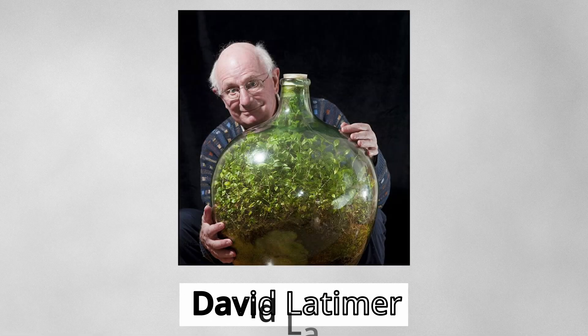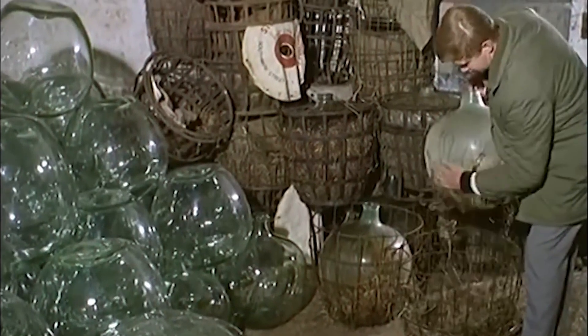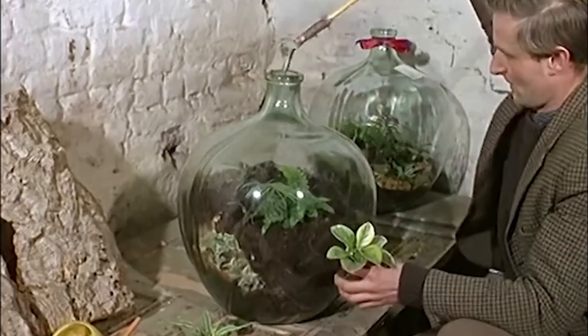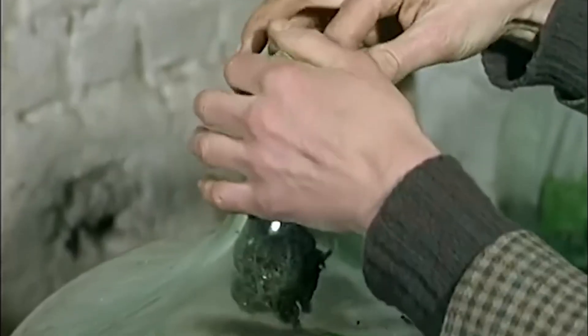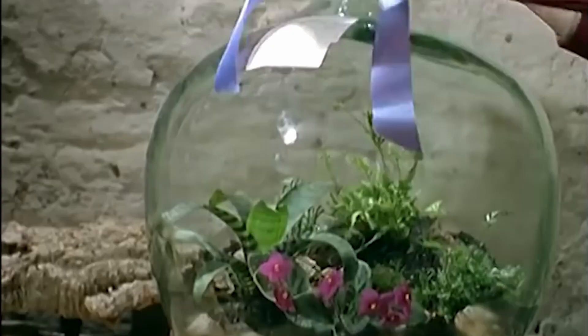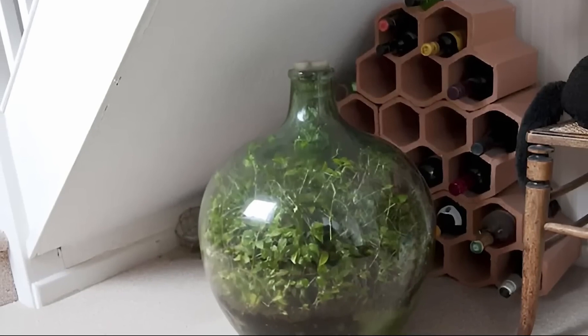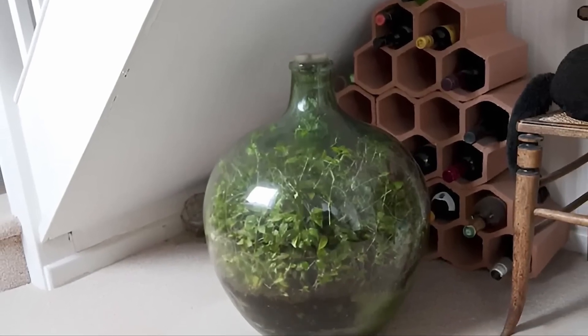In 1960, David Latimer, an electrical engineer from Surrey, England, cleaned a 10-gallon glass bottle usually used to store sulfuric acid. He filled the bottle with some compost and planted a spiderwort. After watering the plant, he sealed the bottle tightly. Latimer placed the bottle under the stairs in his home where it received indirect sunlight.